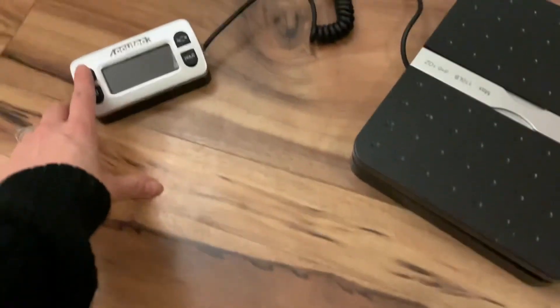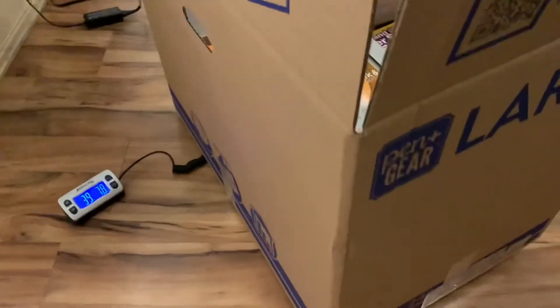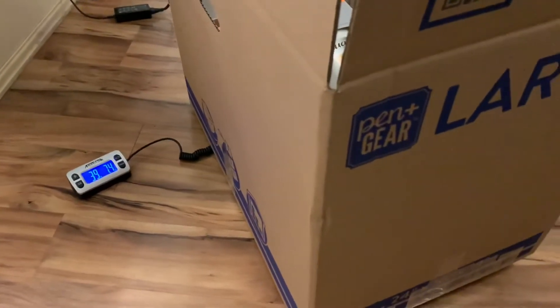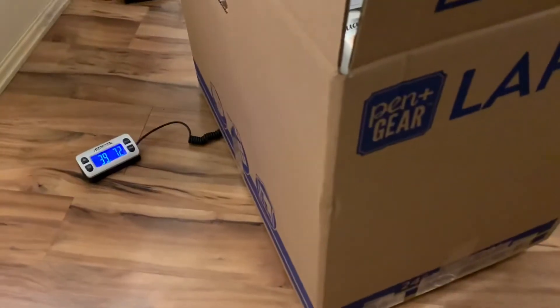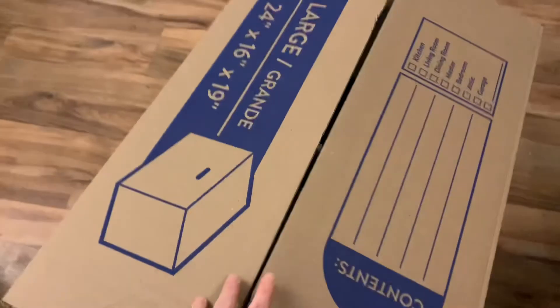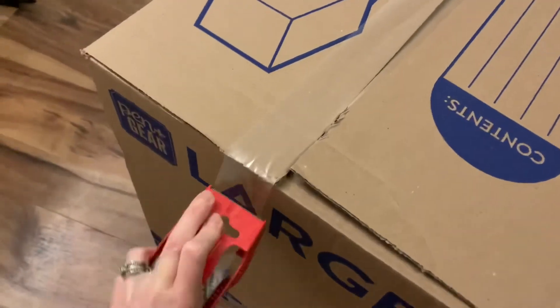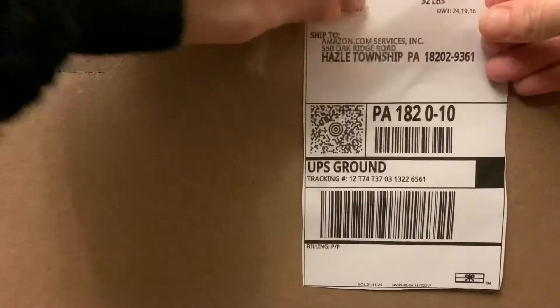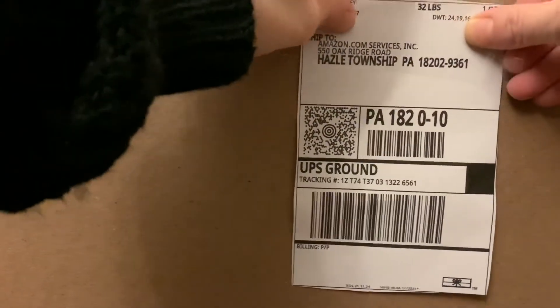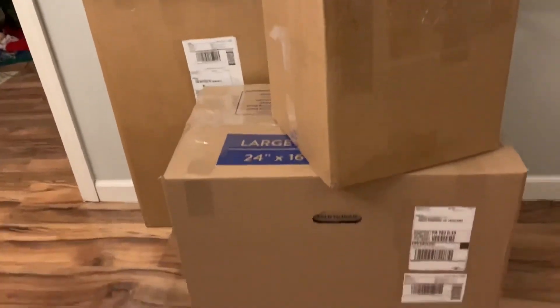Next, after your box is all packed, you need to weigh it. Input that and your box dimensions into InventoryLab. Then make sure you fill all of the extra space in your box so your products aren't moving around and getting damaged while being shipped. Tape the box up really well, then put your shipping label on it. Keep repeating this process until you have all of your boxes ready to send to Amazon.